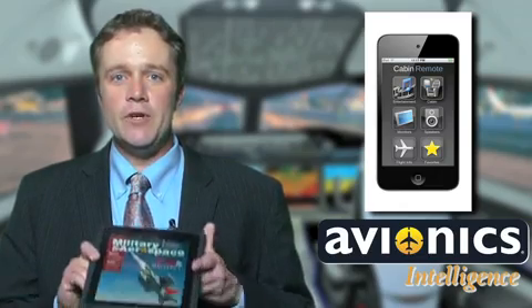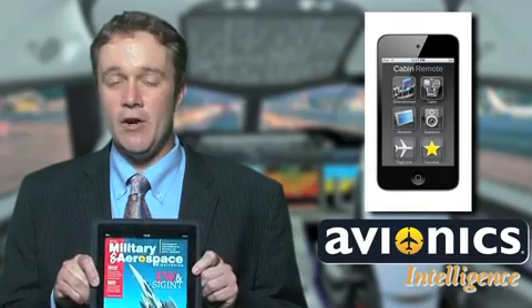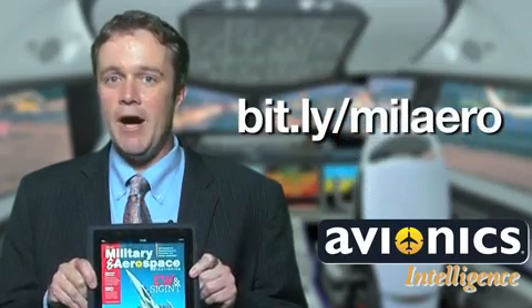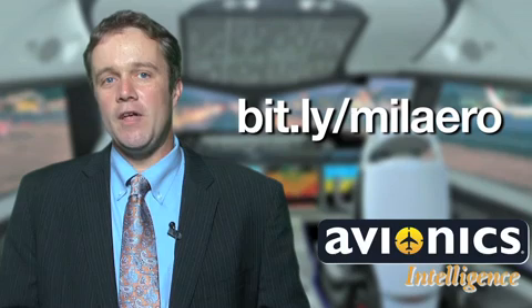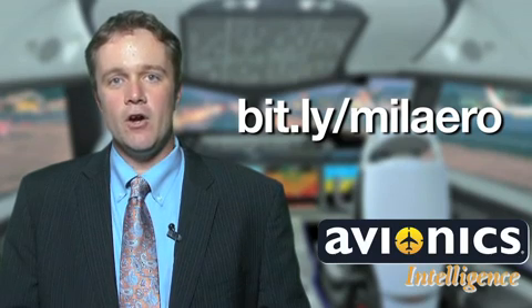So much fun that our magazine, Military and Aerospace Electronics, has created an app for the iPad so readers can download the latest issue and read it on those long flights, like here on our IT manager's iPad. To buy the app, just go to bit.ly/milaero — that's B-I-T dot L-Y slash M-I-L-A-E-R-O.